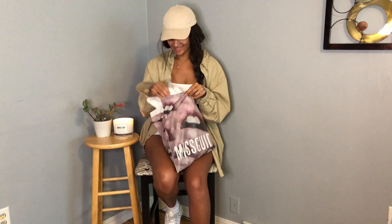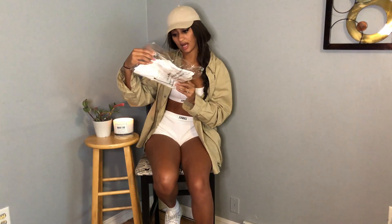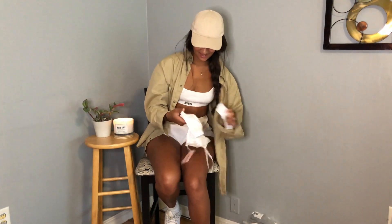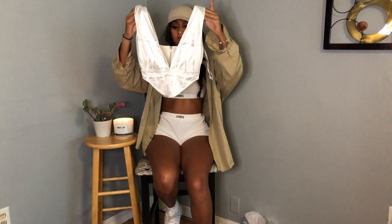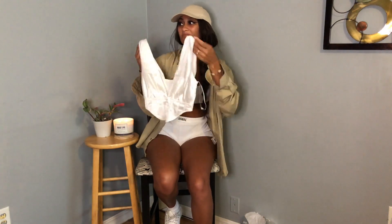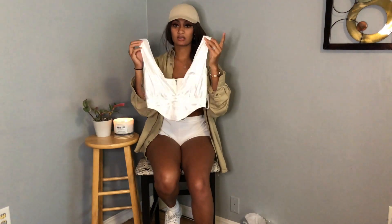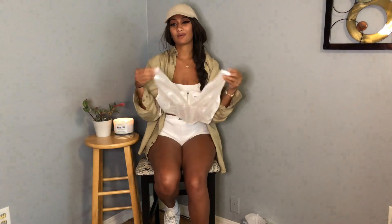Next we have the plunge satin corset top. I'm excited about this — it looks really cute online, so hopefully it's not trash quality. It is as pretty as I thought it was going to be, but I'm scared it's not going to fit. This part looks a little big — sister, this might become yours if it doesn't fit my chest. It has a cute little zipper on the back and a really nice satin color. This would be cute with mom jeans or high-waisted jeans with slits on the sides.